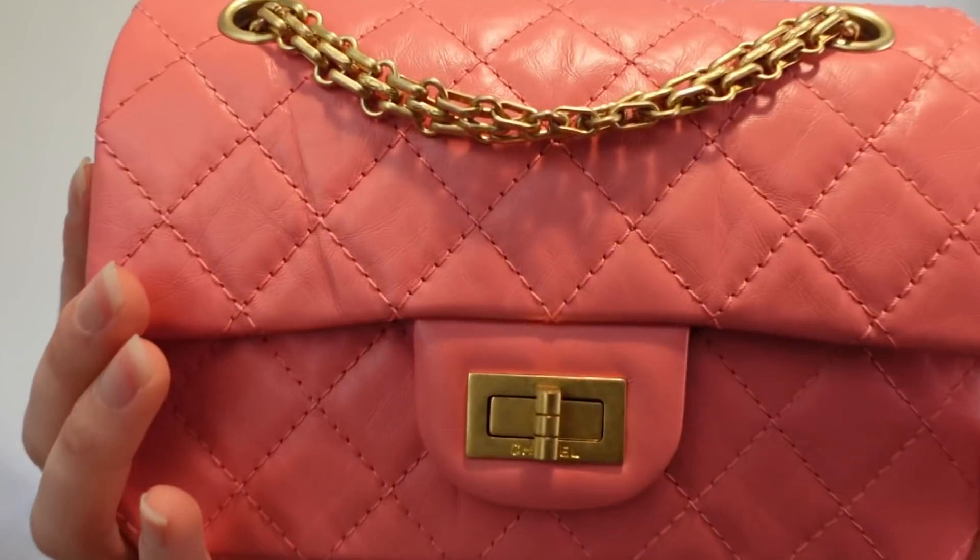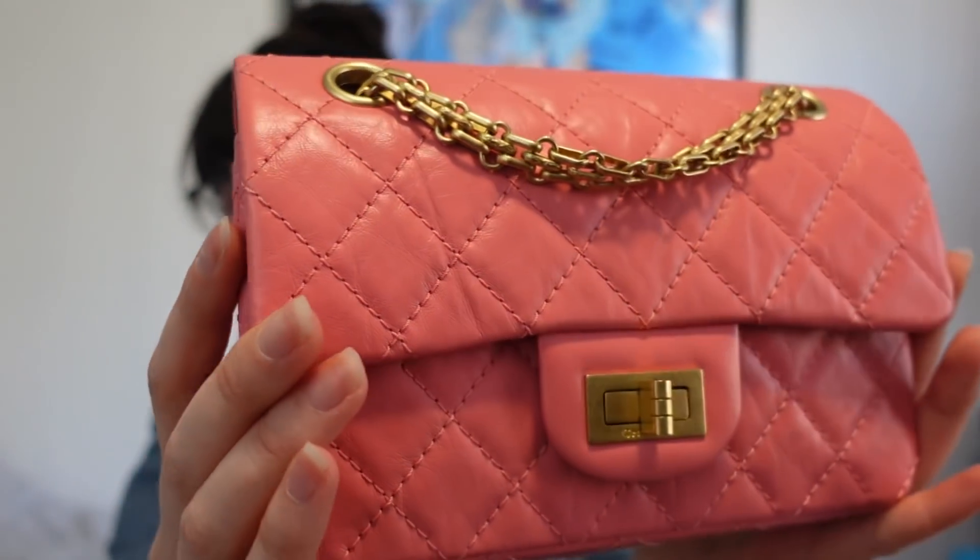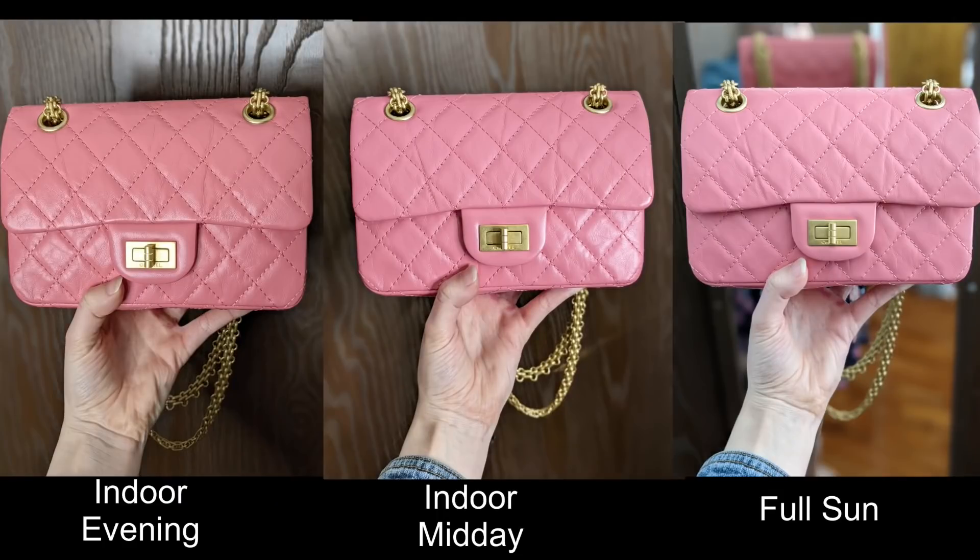This is the mini reissue in the 22P pink color. I just want to point out — look at the color here, it's a pretty pink pink, and then here in different light it's almost like a corally, almost orange-corally. The way that the color shifts in different lighting is something I noticed right away. It's not coming across the best on camera — it looks a lot darker on camera than it does in real life, and that depends on the way the light hits it.